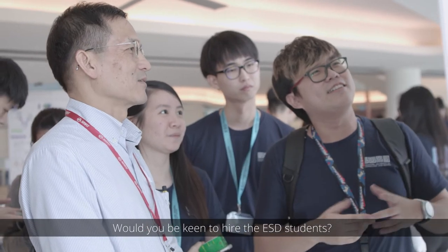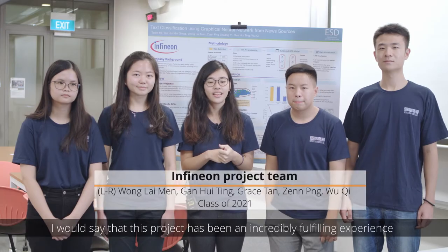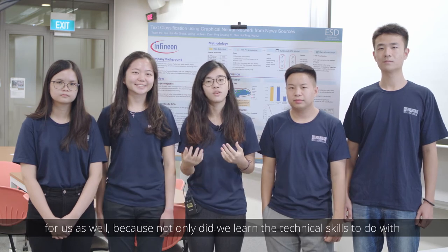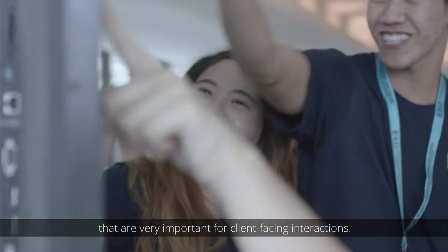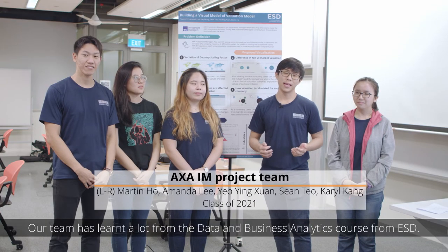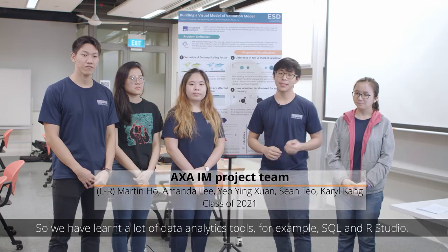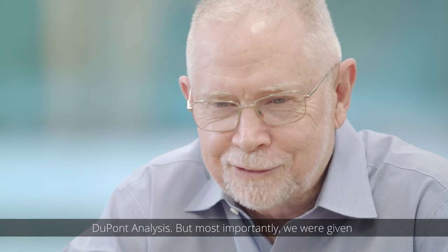Would you be keen to hire the ESD students? Definitely, we will be happy to do so. This project has been an incredibly fulfilling experience for us as well, because not only did we learn the technical skills to do with graph convolutional networks, we also picked up a unique set of skills that are very important for client-facing interaction. Our team has learnt a lot of data analytics tools from the data and business analytics course at ESD, for example SQL, RStudio, and we also learnt financial analysis tools such as DuPont Analysis.